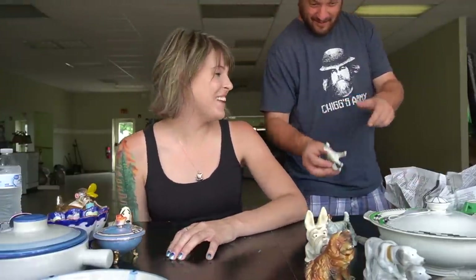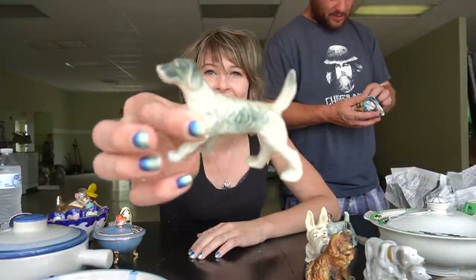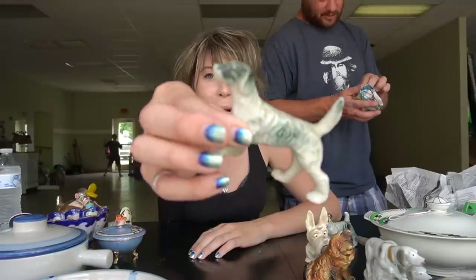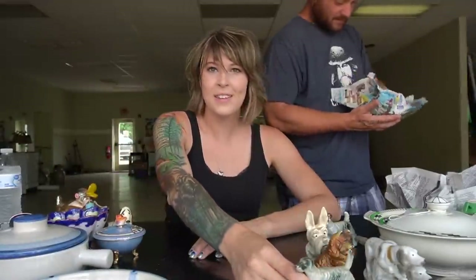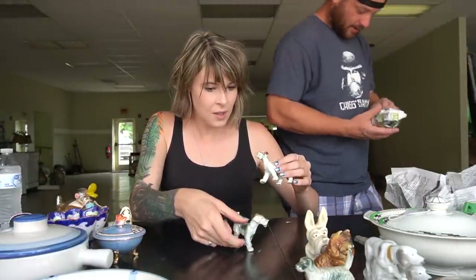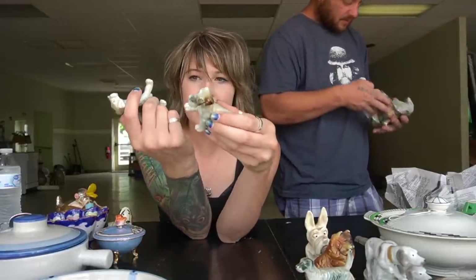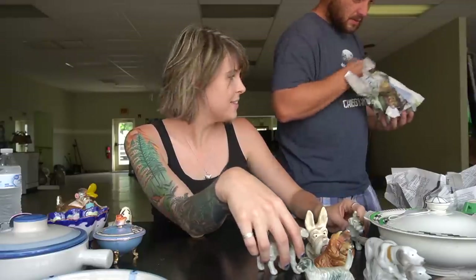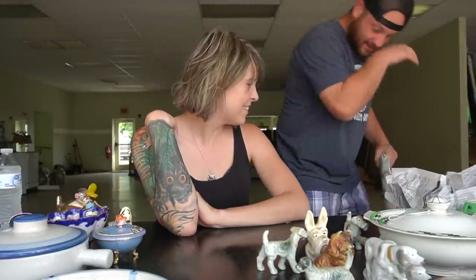That piece is too cool not to buy, and the price was probably down from the last time. And then — matchy-matchy! There's a pair of little matching terriers. Two little matchy-matchy terriers.